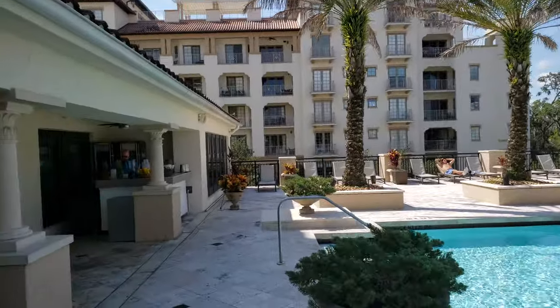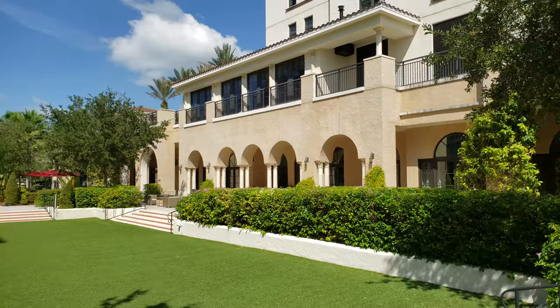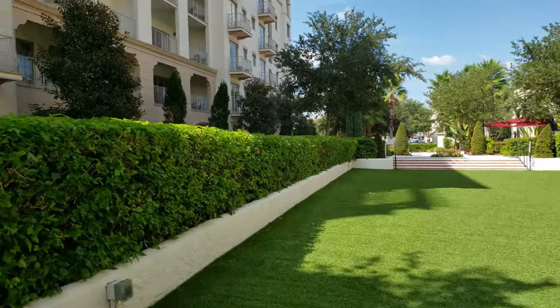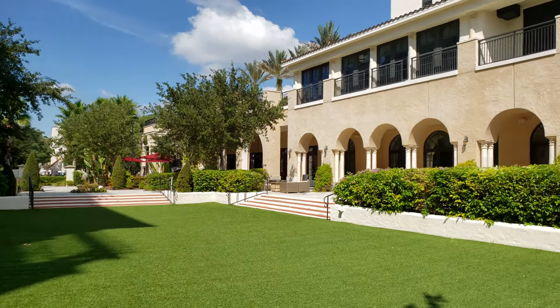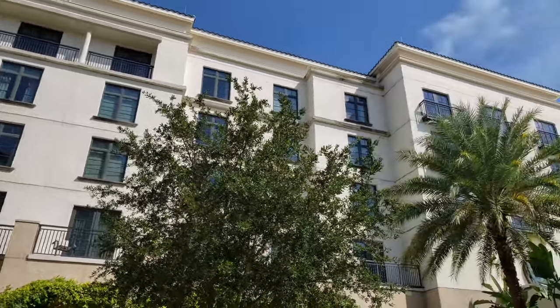Just on the backside of the lobby and the restaurant area is this beautiful courtyard — a nice open area. There are also a few halls inside here where you could host events. Very beautiful hotel here.